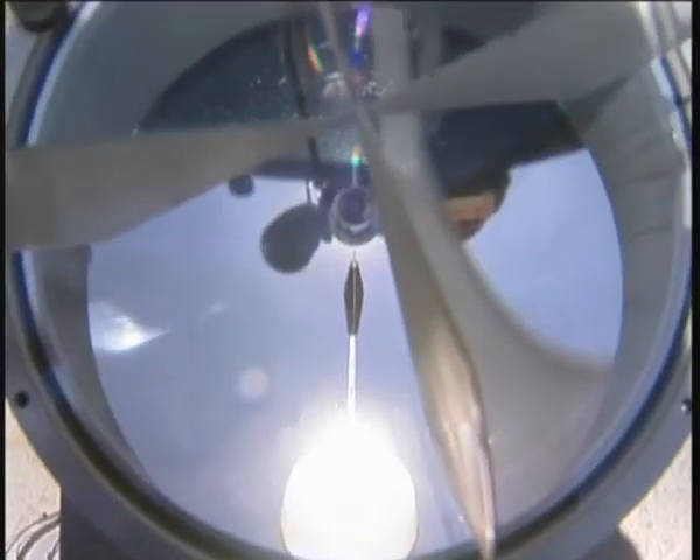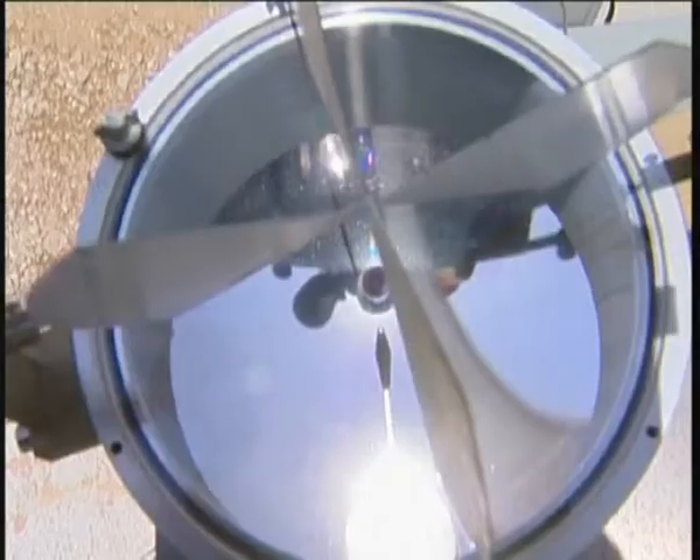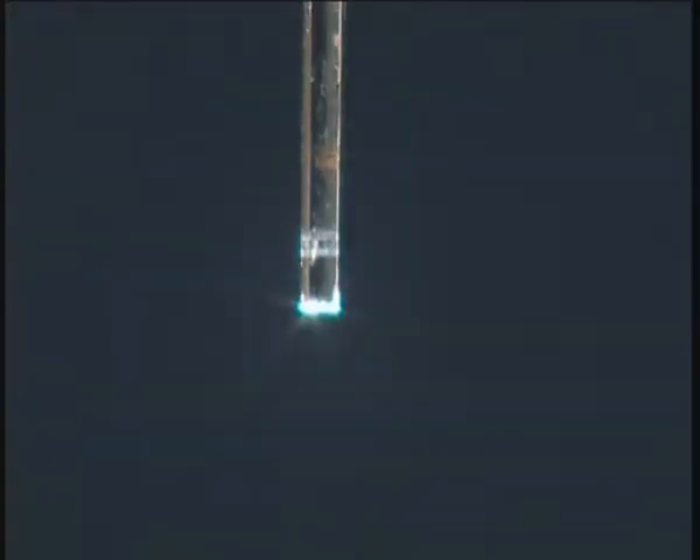A small mirror placed at the focal point of the dish bounces the light into a fiber optic cable which runs into the laboratory. Power intensity is controlled by a special iris which opens and closes at the flick of a button.